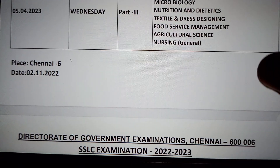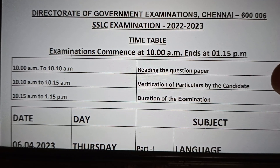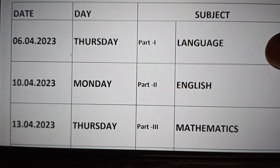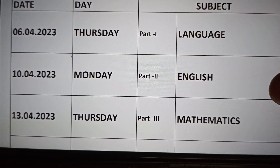Next is the class 10th timetable — SSLC 2022-23. The timing is the same: 10:00 to 1:15, with question paper reading time and verification time. The first exam starts on April 6th, Thursday — Language.